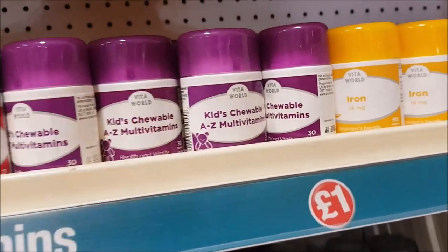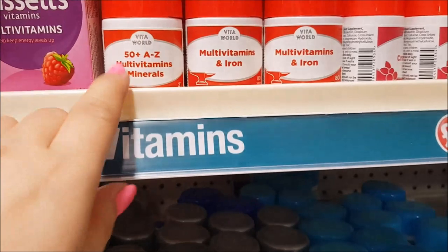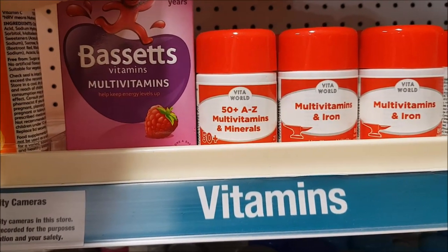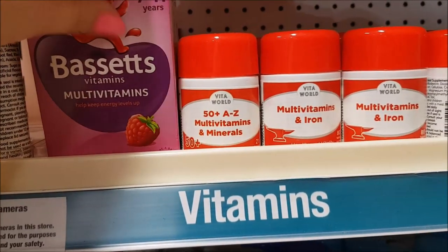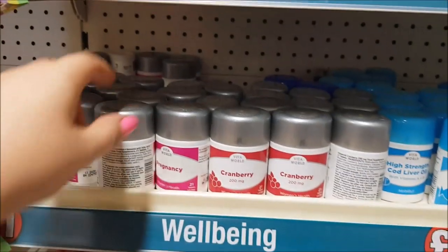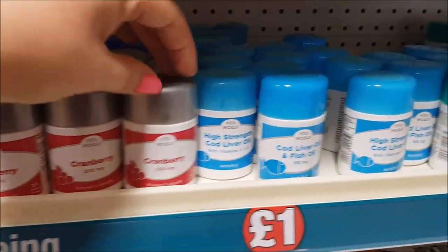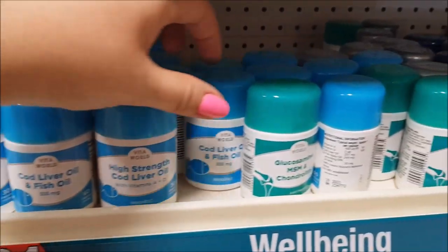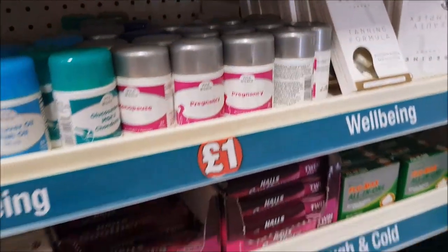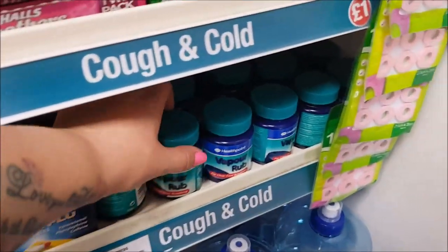There are 50-plus A to Z multivitamins, Bassetts ones for seven to eleven years, vitamin C effervescent tablets you pop in drinks, pregnancy vitamins, cranberry, and cod liver oil - loads and loads of different things to choose from. Down this section there's flu remedy and a huge tub of vapor rub.